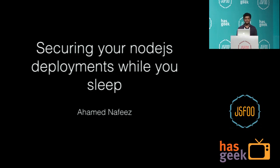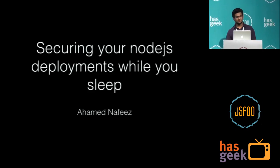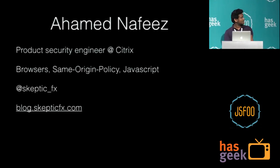Hi guys. I'm Nafis. Today's talk — the whole theme of JSFood this time is delivering quality products at a faster rate. The quality we are going to talk about here is security. I work as a product security engineer for Citrix. I am very much interested in browsers, their same-origin policy, hacking into JavaScript. I recently published a few articles on how ECMAScript 5 can break existing JavaScript secure deployments.